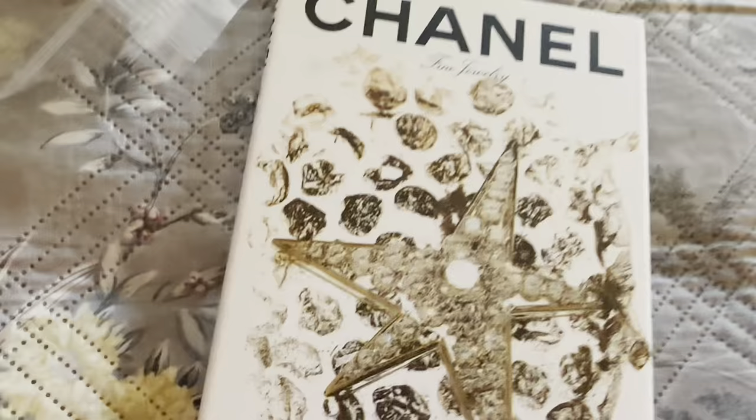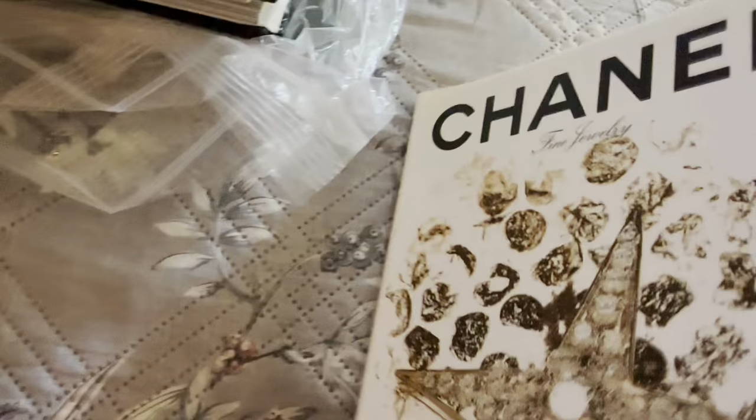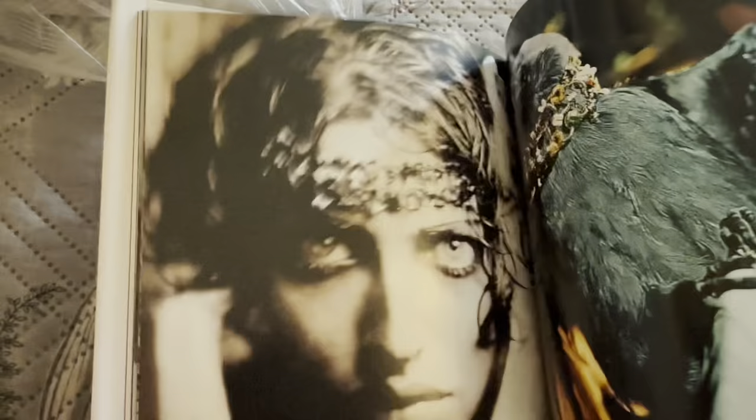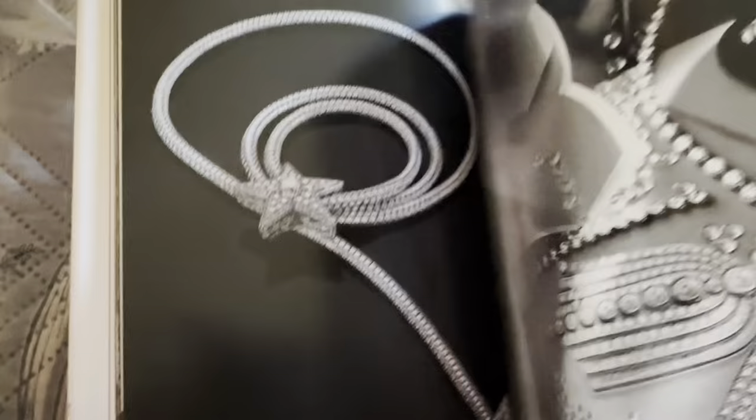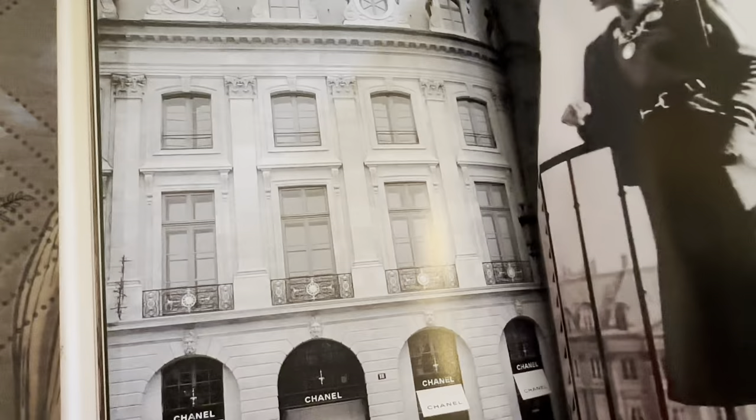I also have a Chanel one. This one's a really small book — see, it's not very big — and there aren't very many pictures in this, but I thought it was a cute book. It's just the reading, the story of how it got started. It's just really fun.